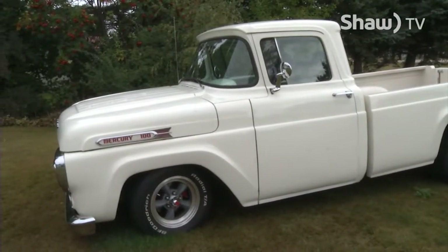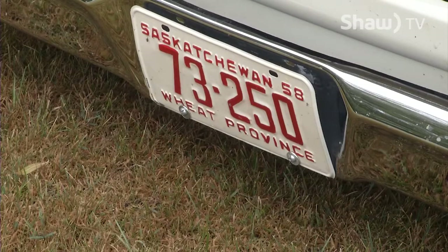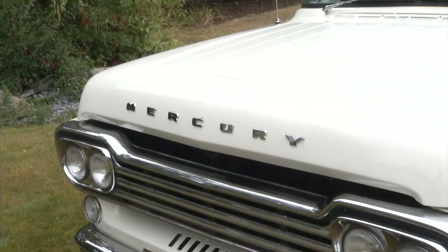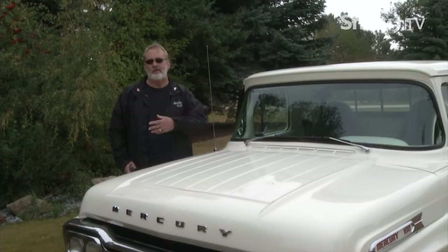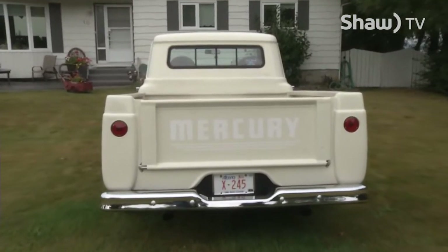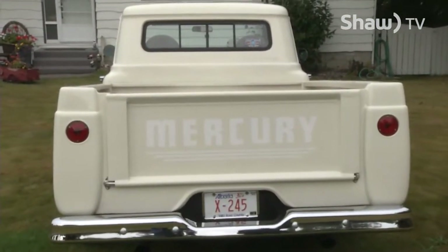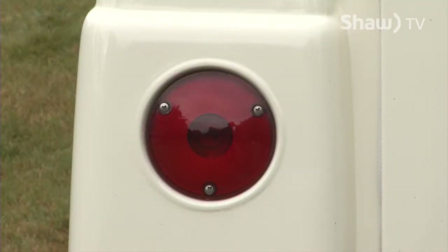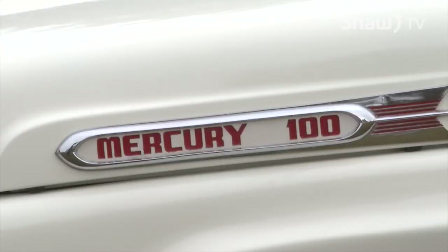He told me the story about Americans coming up goose hunting, and they'd see the Mercury truck — they wanted a Mercury truck down in the States. It's basically a Ford, except the name. Back in the days of Lincoln Mercury dealers and Ford dealers, the Mercury dealer sold a Mercury truck, and all it is is the badging. Down in the States on Facebook, there's a club for '57 to '60 trucks, and they call them a 'fridge,' because in '57 they went to a style-side body, and they said it looks like a fridge.